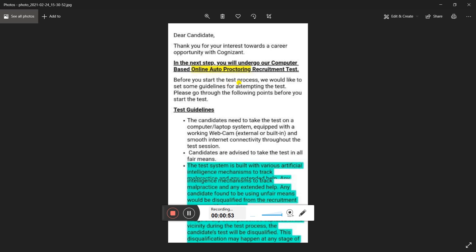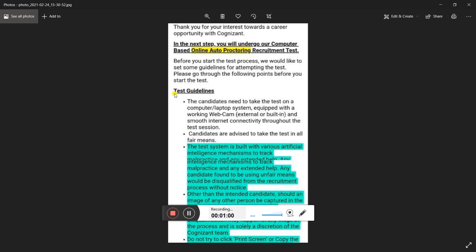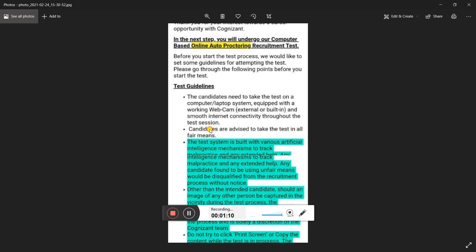Before you start the test process, please go through the following guidelines. The candidates need to take the test on a computer or laptop system equipped with a working webcam — external or built-in — and smooth internet connectivity throughout the test session.